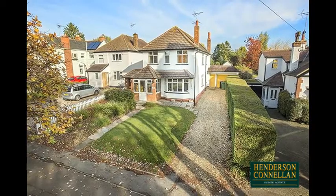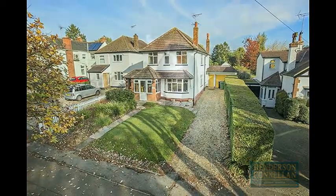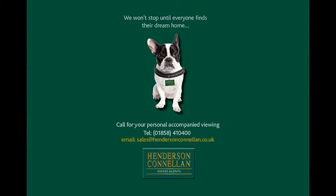For further details of this property, or to arrange a viewing, please call Henderson Cornellen anytime on 01858 410 400.